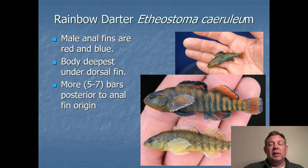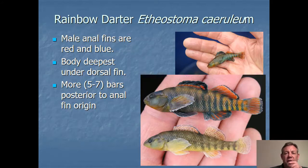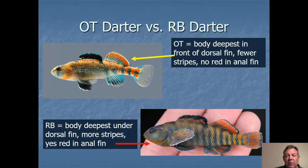The one you're most likely to mistake the orange throat for is the rainbow darter. Rainbow darters tend to be a little stockier and they have both red and blue in the anal fin of the males — so if you have any color other than blue in the anal fin, it's a rainbow, not an orange throat. Their body is deepest underneath the dorsal fin, a little farther back on the fish. They have more bars posterior to the origin of the anal fin and the bars are smaller. Here on top we have an orange throat darter and on the bottom a rainbow darter — you can see the color of the anal fin and how the bars are narrower and more numerous in the rainbow darter.